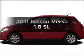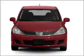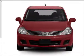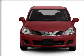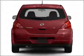Get noticed in this 2011 Nissan Versa. If you're looking for a first-rate auto, this one could be yours today. With an efficient four-cylinder engine connected to a smooth-shifting automatic transmission, premium wheels give a more luxurious look.